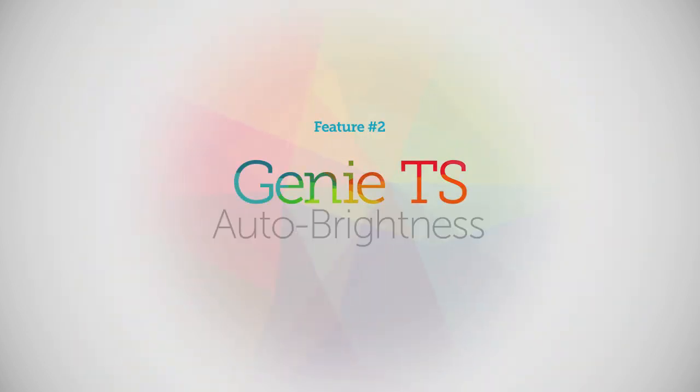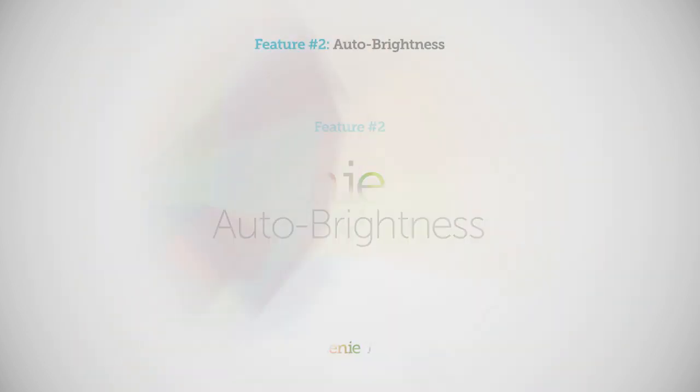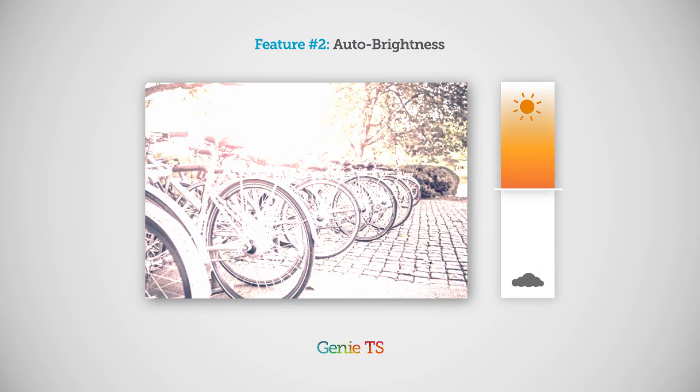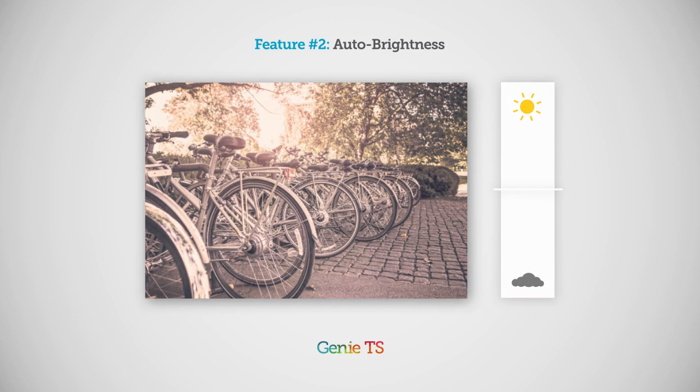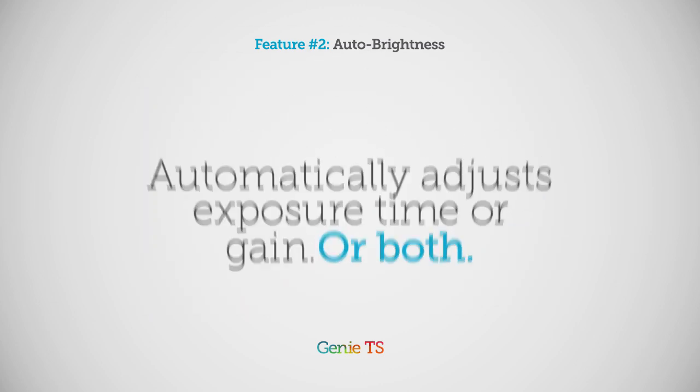Feature number two: auto brightness. If you need your system to adapt to changing lighting conditions, Genie TS can automatically adjust exposure time, gain, or both.